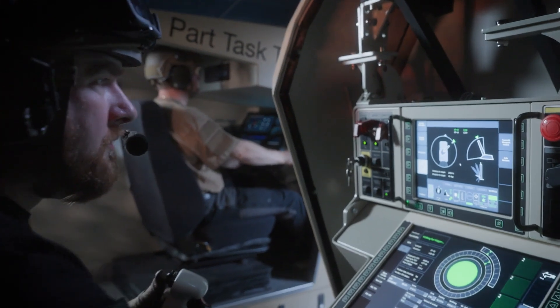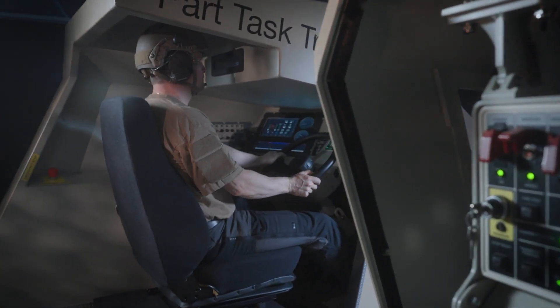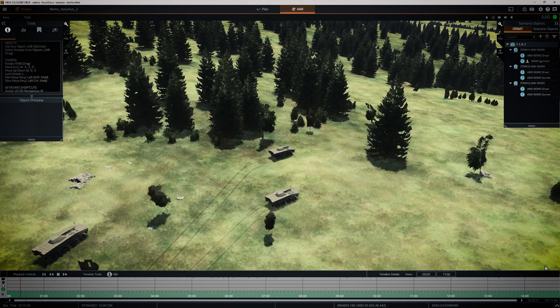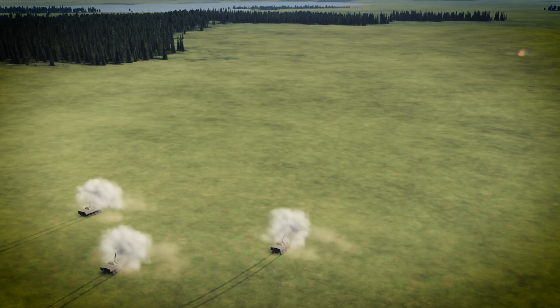It is important for gunner commanders to train as a one-platform crew, but it is also crucial for them to train as part of joint operations, even together with allied forces. Virtual training systems like Patria Nemo Simulator can easily be networked to facilitate such cooperation.